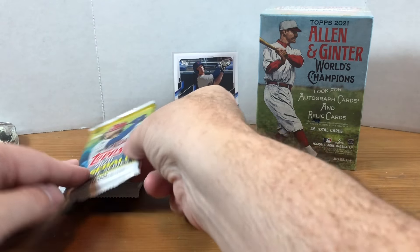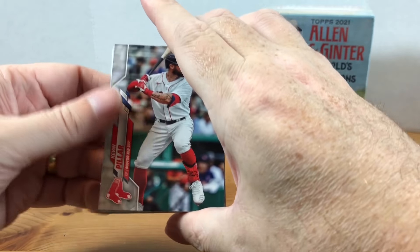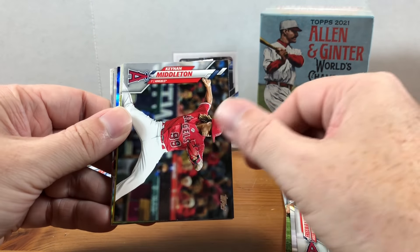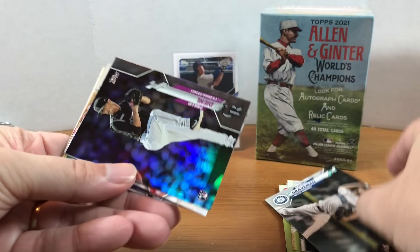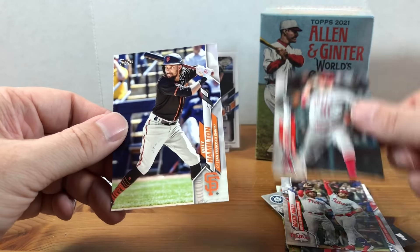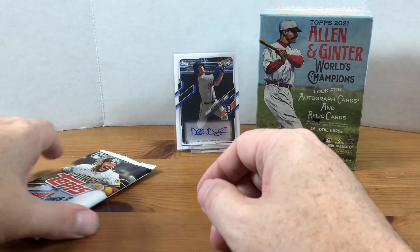Now let's do the 2020 Topps Update. See if we can lightning strike twice — two months in a row pulling something good. I don't see anything thick, but maybe that means we're getting an autograph. Kevin Pillar, Joe Jimenez, Trace Thompson, Lane Thomas, Angels team card, Kenny Middleton, Greg Allen, Pete Alonso, Kendall Graveman, rainbow foil Philt Deal rookie, Brad Miller, Harper, Ty Buttrey, and Billy Hamilton. That's more of what you expect out of 2020 Topps Update — got the rainbow foil, but nothing else too fantastic.